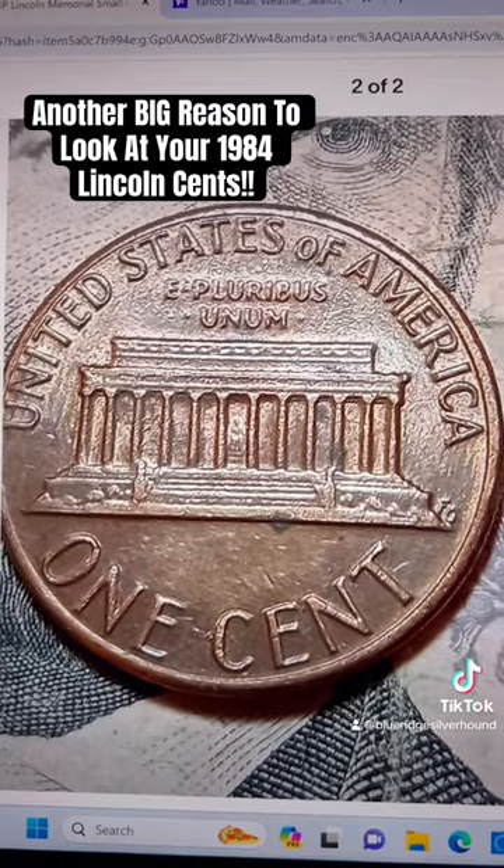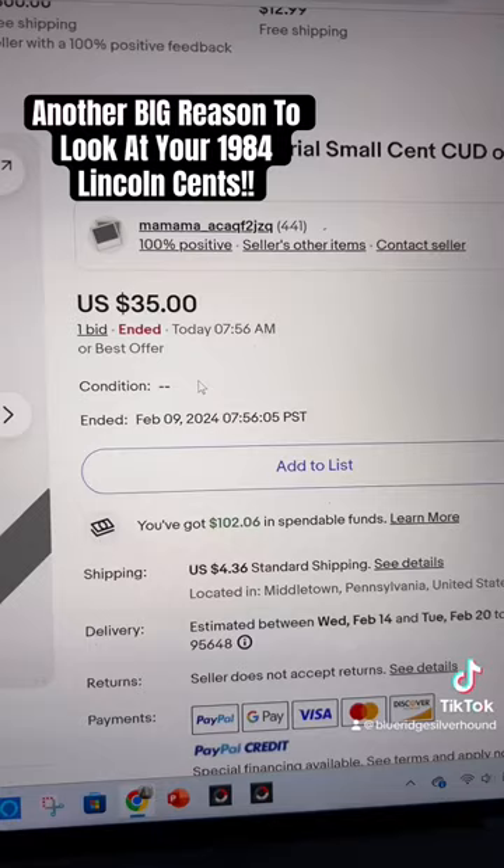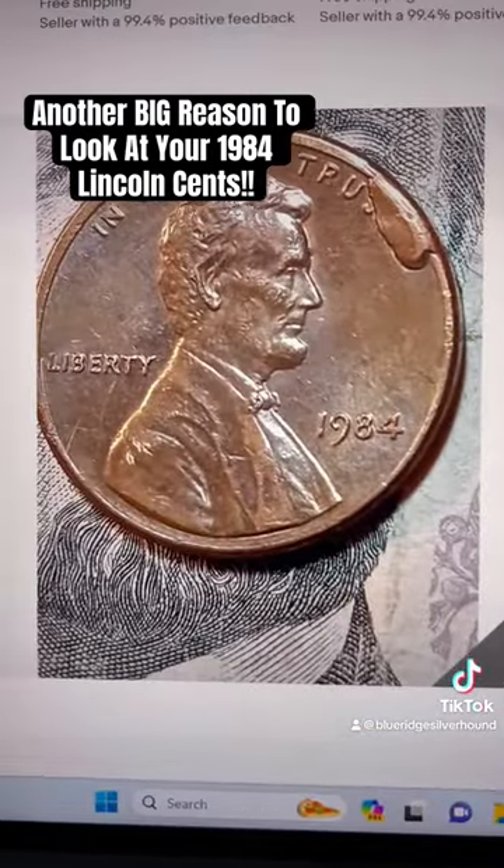So this particular one right there, there's a little bit of the reverse as well. This one just sold for $35, proving once again that cuts are the king of the error world.